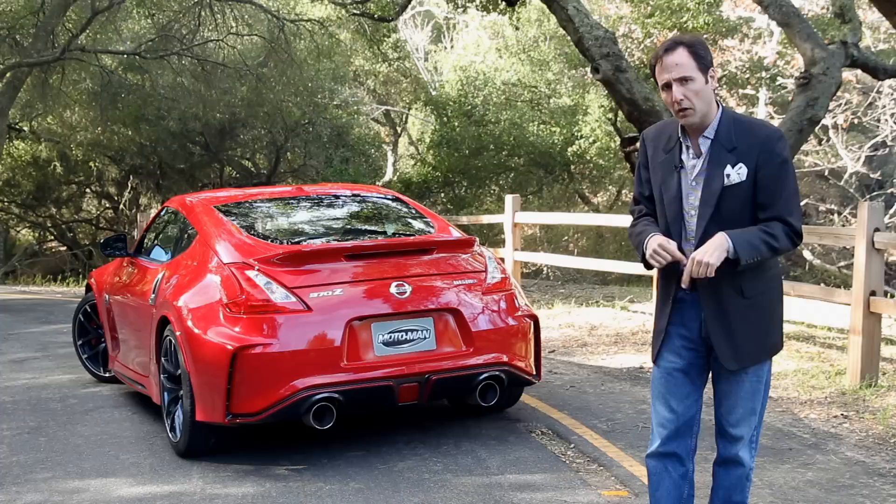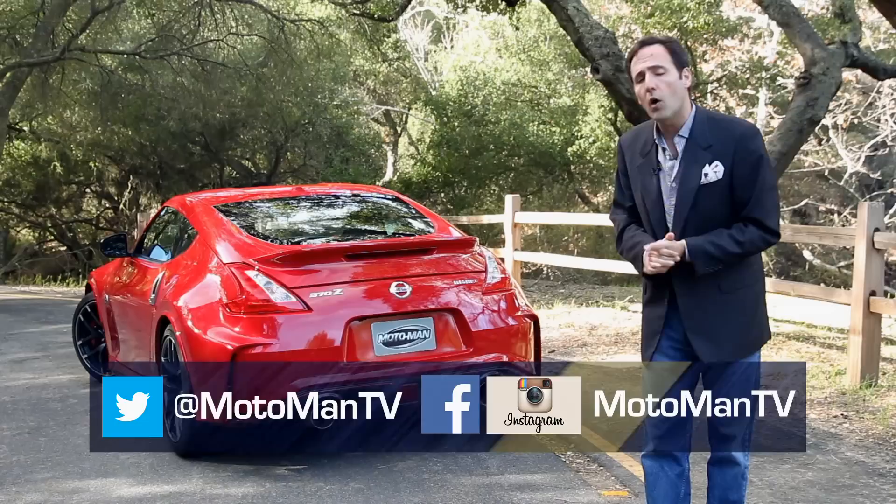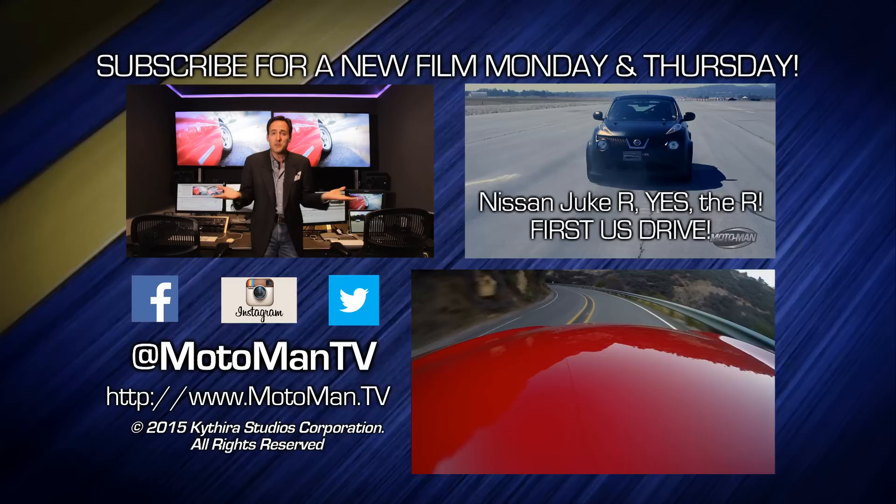Let me know in the comments below or via our social networks — MotomanTV, all one word — on Facebook, Twitter, and Instagram. I'll see you guys next time. Click here to subscribe, click here to watch one of our 350 other episodes, and most importantly, share us with your friends. Share us with your enemies. Just give the gift of Motoman.